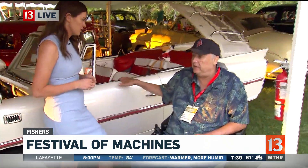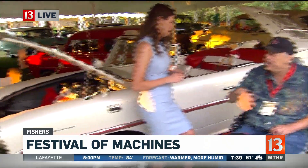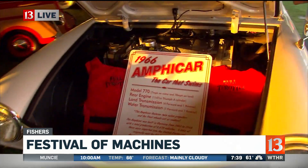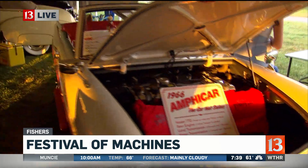The gentleman who owns it lives right here in Indianapolis — he's actually the international specialist on the Amphicar. So if people have one they're going to restore, they go see him. And this is a national award-winning car.